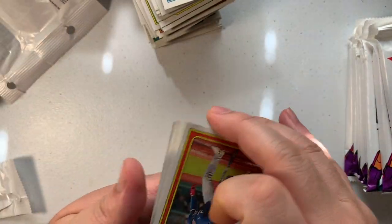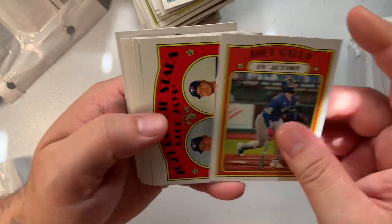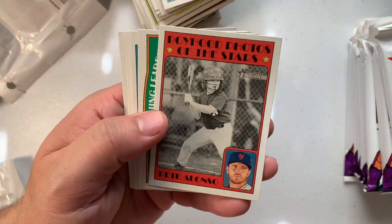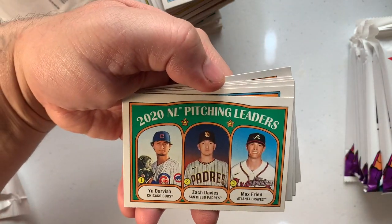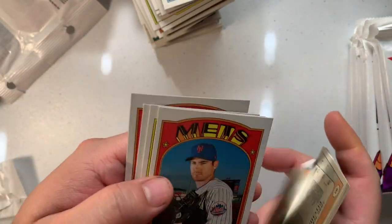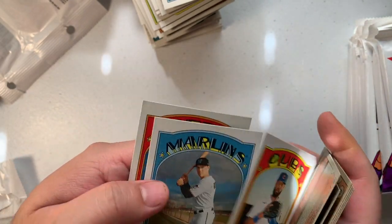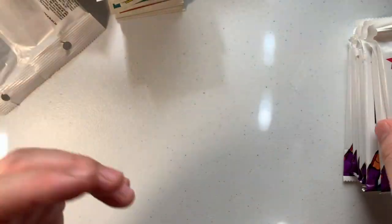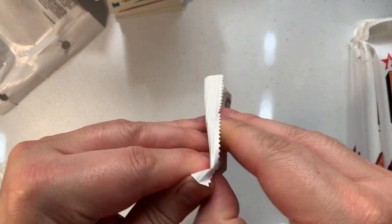Joey Gallo, Nate Pearson, Tom Hatch, Pete Alonso again, Yu Darvish, Zach Davies, Max Fried — let's go. Bryce Harper, Seth Lugo, Jason Heyward, Brian Anderson, and Jeff McNeil. Alright, next stack, let's go.